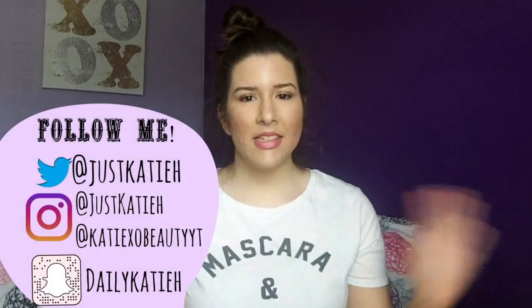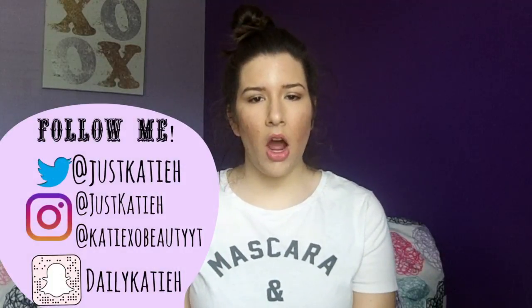Hey guys, it's Kitty and welcome back to my channel. Today's video is a beauty try-on haul. I'm going to be trying everything on, testing it out, and hauling it at the same time. This one's a little bit different and I'm really excited because I wanted to show you the products but also try them on, so I decided to do it this way — kind of like a nitty-gritty review and a haul all in one.